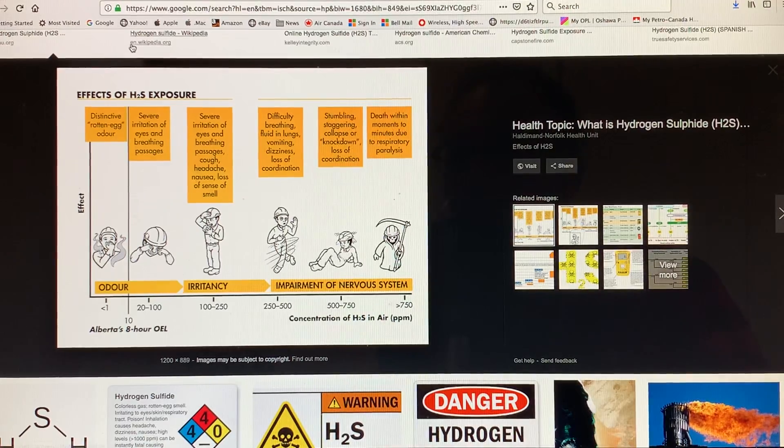Here are the effects of hydrogen sulfide exposure in parts per million. Less than one ppm — you can detect the distinctive rotten egg odor. 20 to 100 ppm — severe irritation of eyes and breathing passages. 100 to 250 ppm — severe irritation of eyes and breathing, cough, headache, nausea, loss of sense of smell. 250 to 500 ppm — difficulty breathing, fluid in lungs, vomiting, dizziness, loss of coordination and other nasty effects. Slightly higher, 500–750 ppm — stumbling, staggering, collapse. Greater than 750 ppm — death within moments to minutes due to respiratory paralysis. This is a very nasty gas. In enclosed spaces, the concentrations can get extremely high if there's some source. There are all kinds of commercial detectors for hydrogen sulfide.